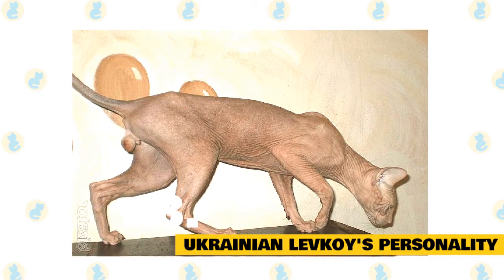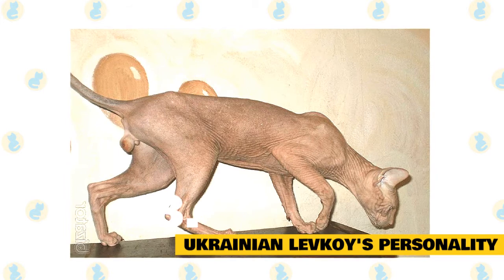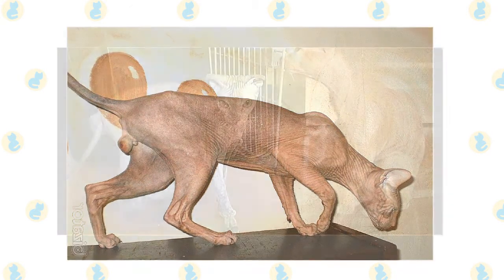That being said, these cats don't fare well if left alone for too long, so make sure your household isn't empty for the majority of the day.